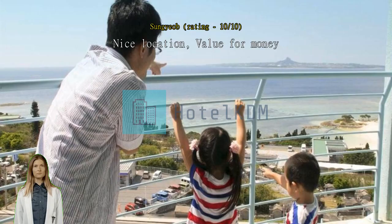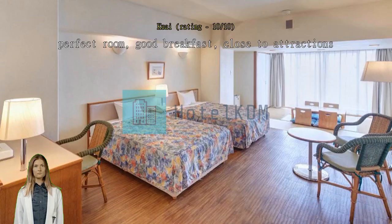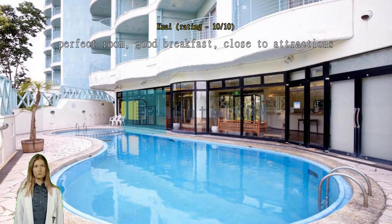Perfect room, good breakfast, close to attractions. The room is very bright and comfortable. Wi-Fi is very fast, reliable and stable. Breakfast has a wide choice. Open air lobby, close to aquarium. Right beside the aquarium, quite good — I love it.